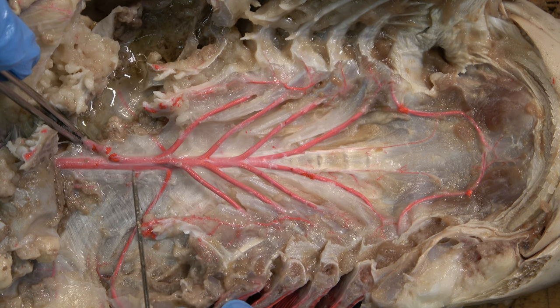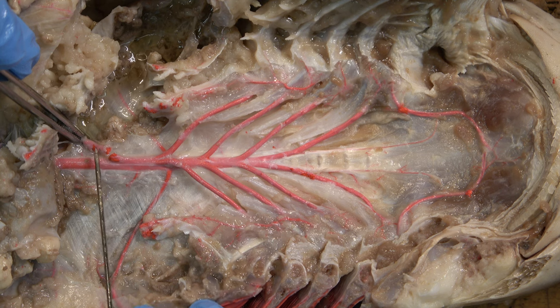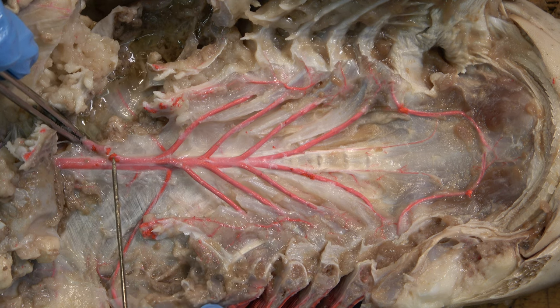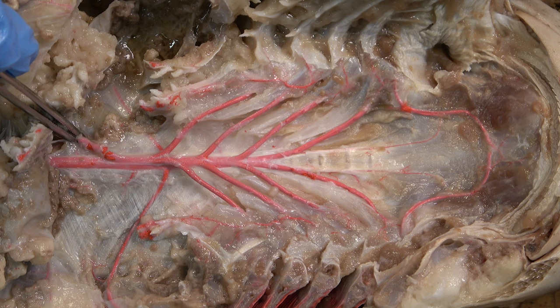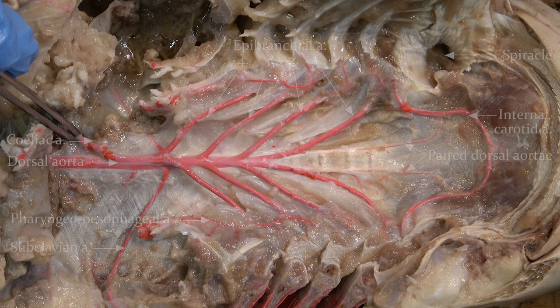Near the end of the fourth epibranchial arteries, the subclavian arteries arise to supply the pectoral fins. Soon after the dorsal aorta forms, the celiac artery arises to supply the digestive organs. Make sure you understand how the afferent and efferent systems combine to take blood from the heart through the gills to the body.